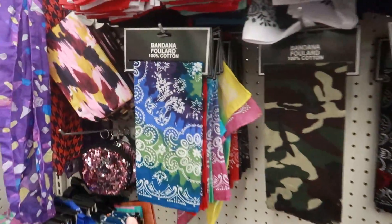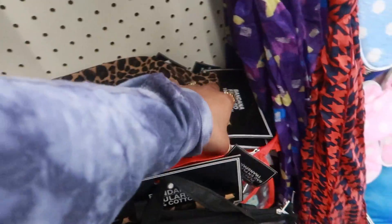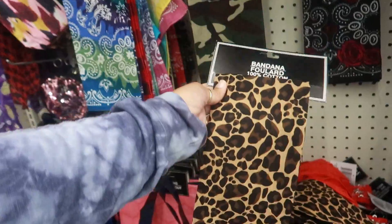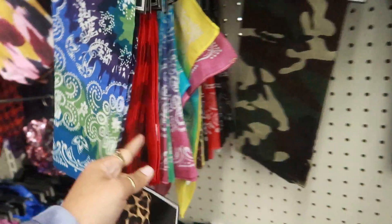They always have bandanas here, but this is my first time seeing the cheetah print. I like that one — they have a few other ones too.